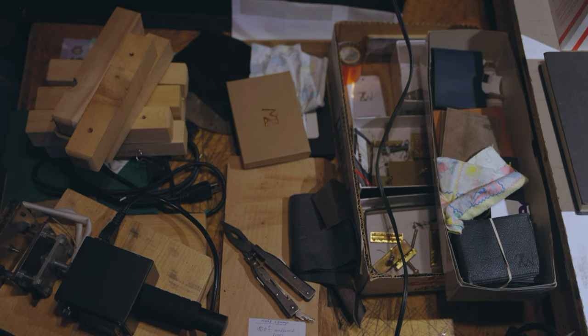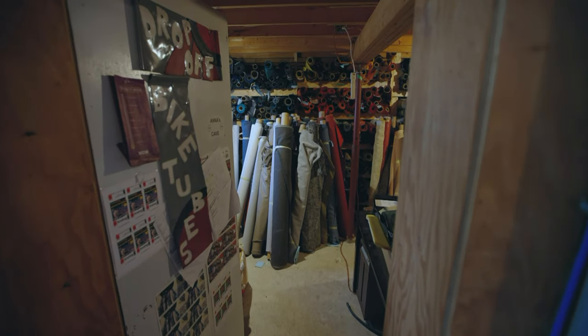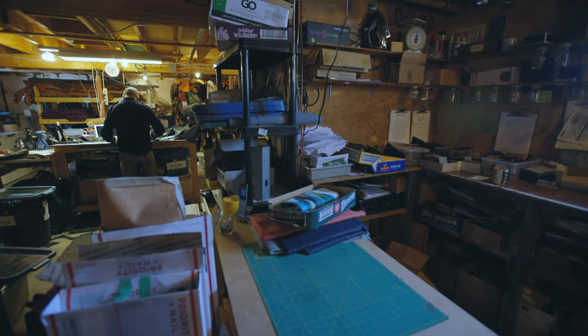The interesting part is finding the materials, assigning them to a design, and making something fun out of it — both the material itself and the story behind it. A lot of the materials we use have a story behind them.